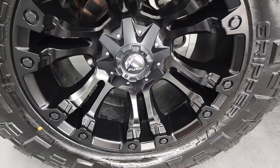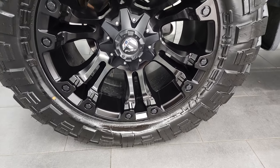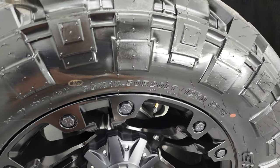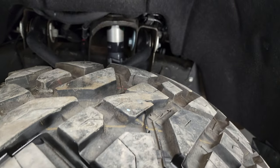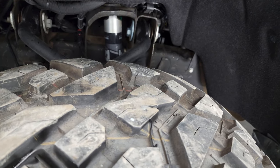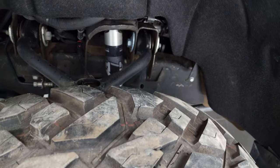This one comes with Fuel 20-inch painted alloy rims and it has Fuel Gripper XT tires. These are 35 by 12.5 R20 LTs and these tires have I would say 80 to 90% of the tread left on them, so very new tires on there.